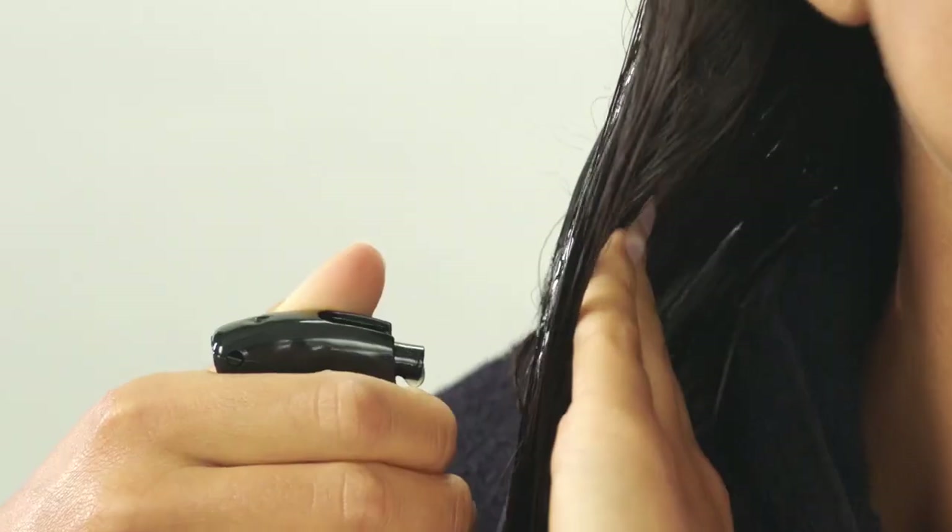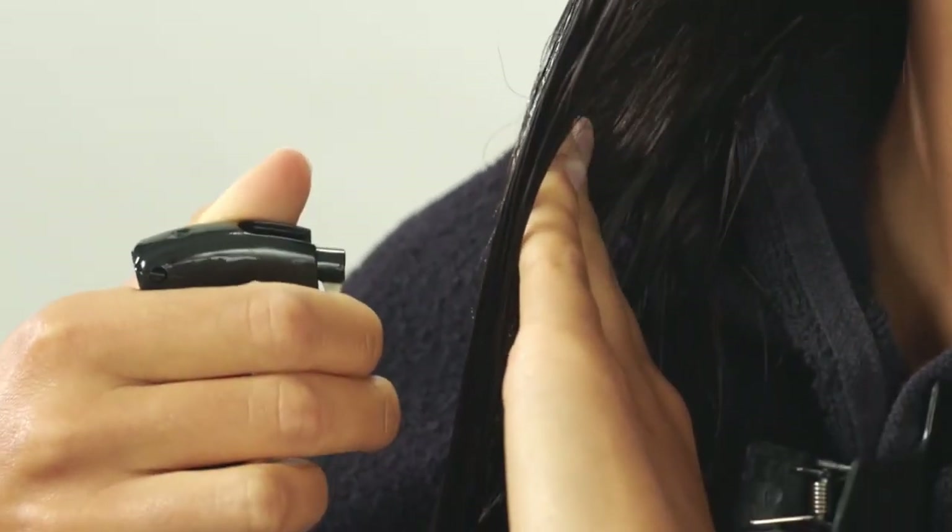Make sure you keep the nozzle close to the hair so you apply the product generously. Once the hair is fully saturated, you just comb it through both sides so you make sure the hair is saturated and the product is distributed.